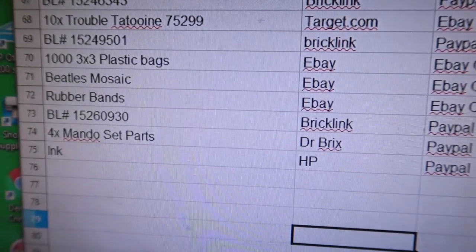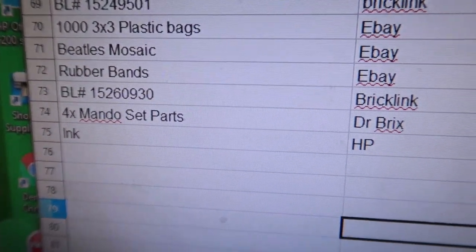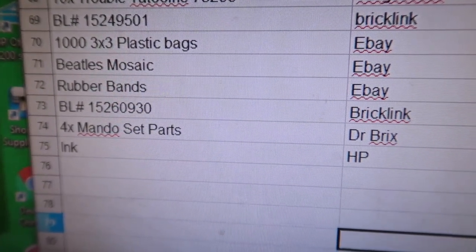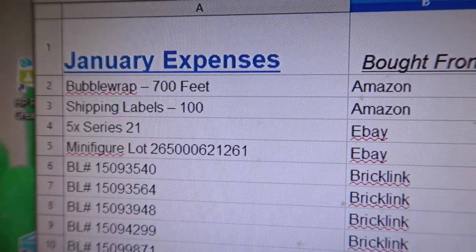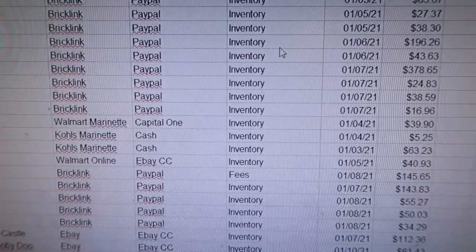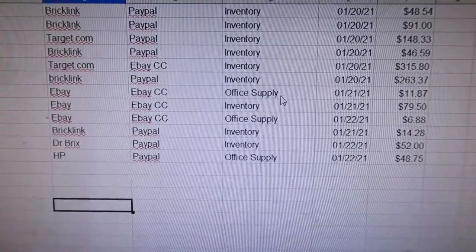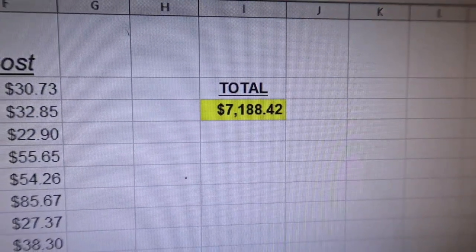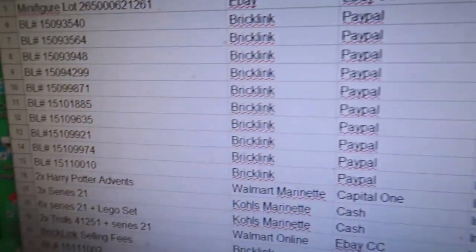I've had multiple requests on my monthly recap videos to show my expenses, so I did create a spreadsheet that I'm going to try to track in real time. It's January 22nd so I've got 74 line items. I track everything and put an expense type — there's really only three: office supply, inventory, and fees. I don't have shipping on here — I'll add that up at the end of the month. Our expenses so far for January are a lot, with about nine days left.